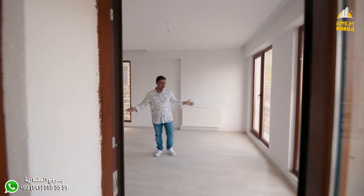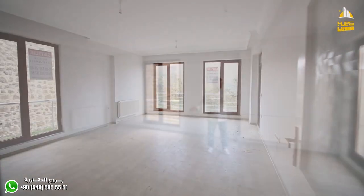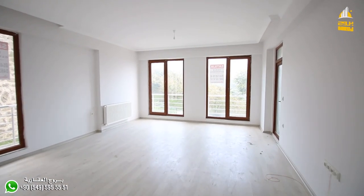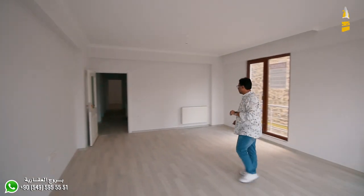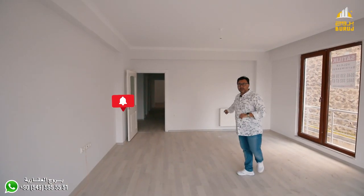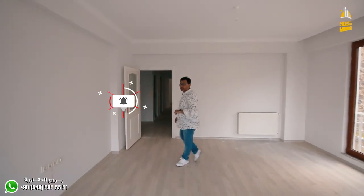Let's move from the balcony to the hall. As you can see, the space of the hall is about 30 meters. It has a front view of the sea and nature. There are two glass seats, and the hall connects to all rooms.